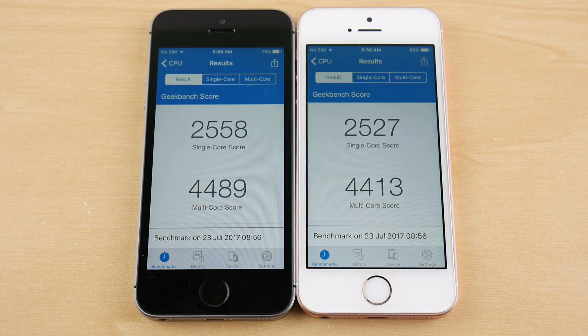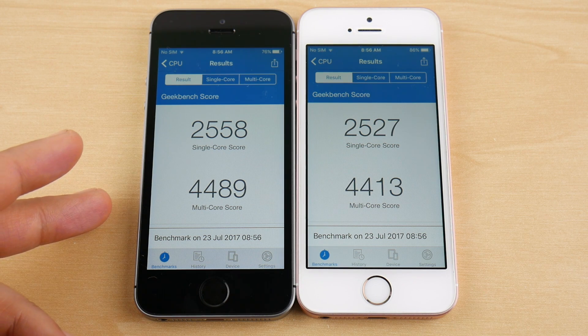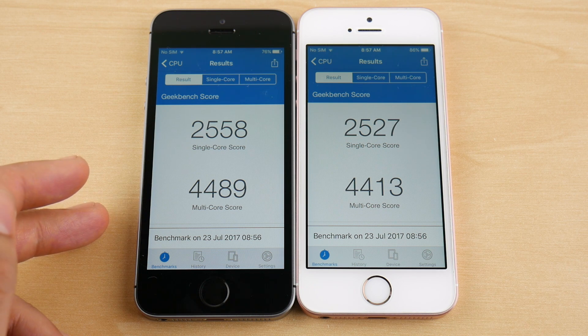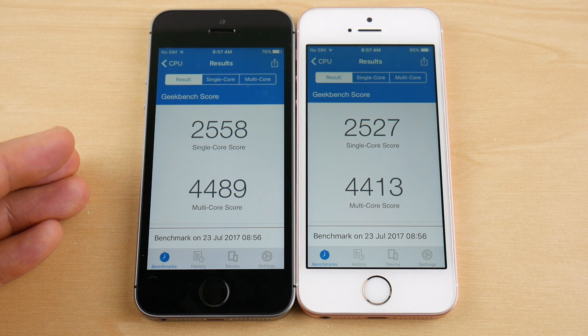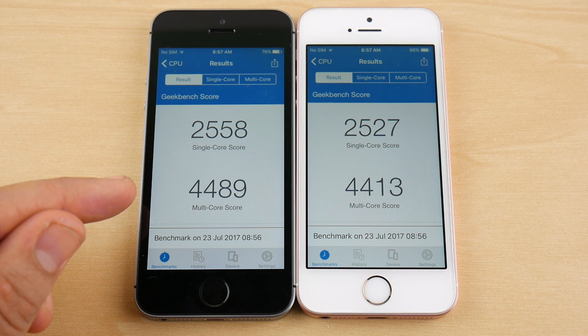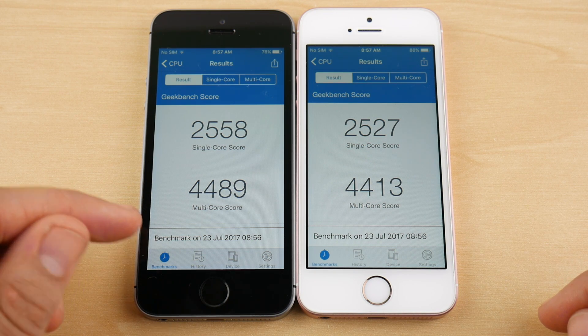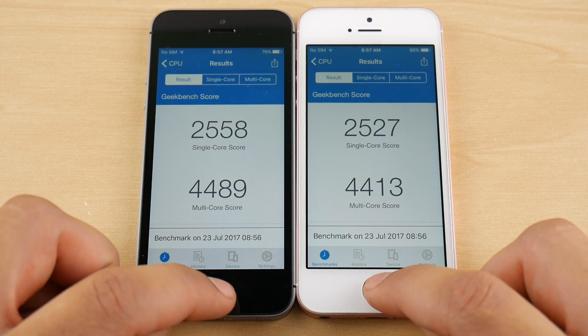The final Geekbench scores are in. For iOS 10.3.3: 2558 single-core, 4489 multi-core. For iOS 11 public beta 2: 2527 single-core, 4413 multi-core. So a higher score for 10.3.3 as expected, but the beta scores are definitely not far off.